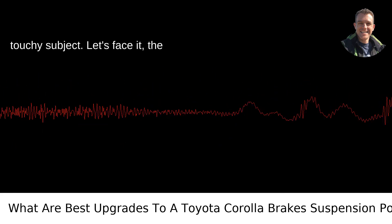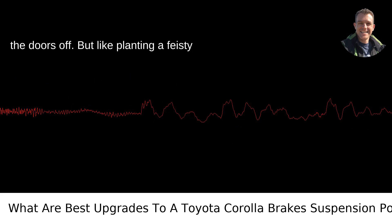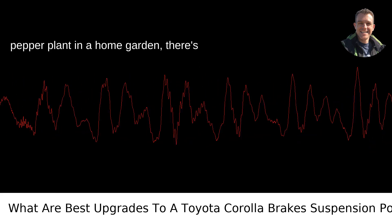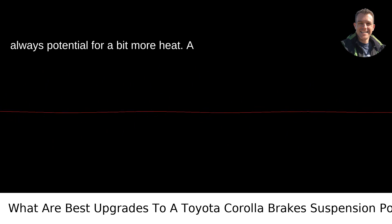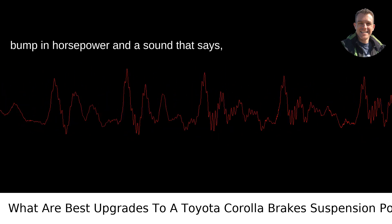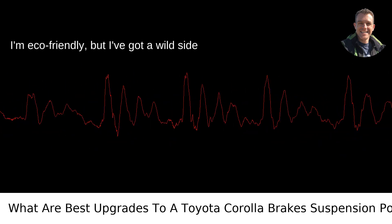The power aspect is a more touchy subject. Let's face it, the Corolla's engine wasn't designed to blow the doors off. But, like planting a feisty pepper plant in a home garden, there's always potential for a bit more heat. A cold air intake system and a performance exhaust could give the Corolla a modest bump in horsepower, and a sound that says, I'm eco-friendly, but I've got a wild side too.